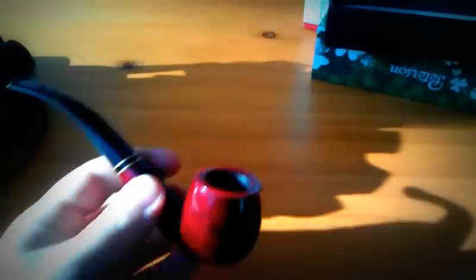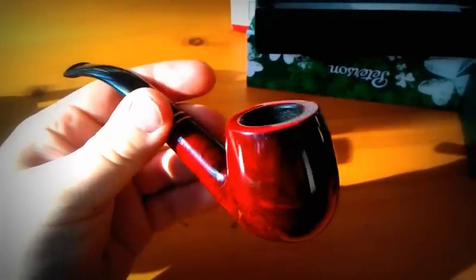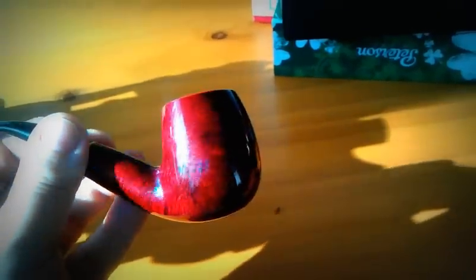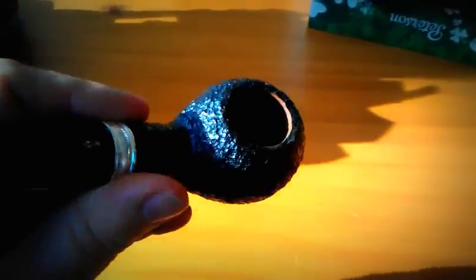Cobs aren't as exciting. Savinelli — awesome colors going on, nice grain, smokes great. Another Savinelli from my first vid, the 320. I love the blast, I love it. Nice big bowl for a small pipe, big bit as well.